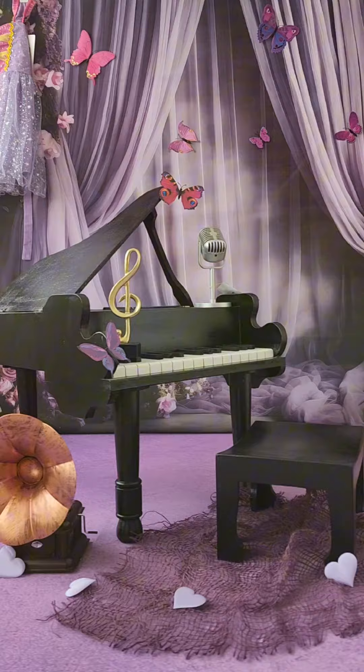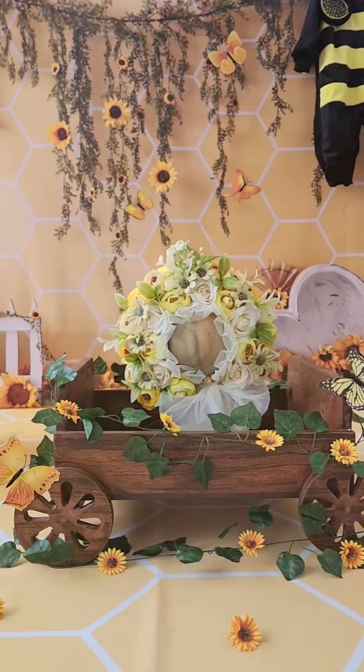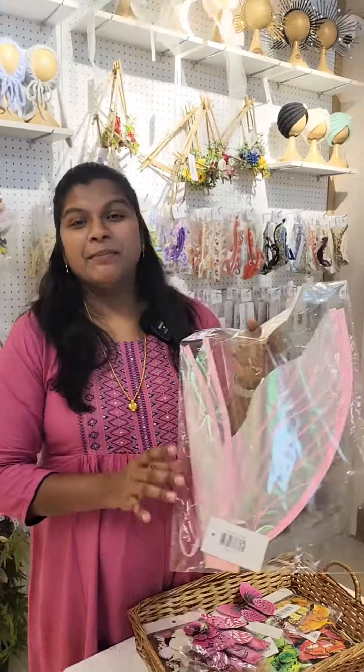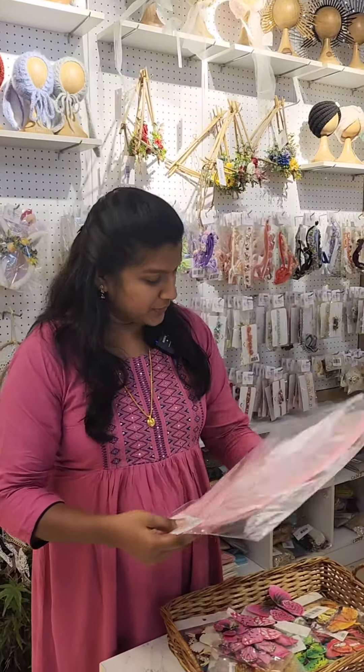You can stick them on a baby's dress, on your prop, or spread them across in a jungle theme shoot or garden theme shoot — it's going to look very pretty. We also have wings that can be attached to the baby's dress. Let me show you these butterfly wings.